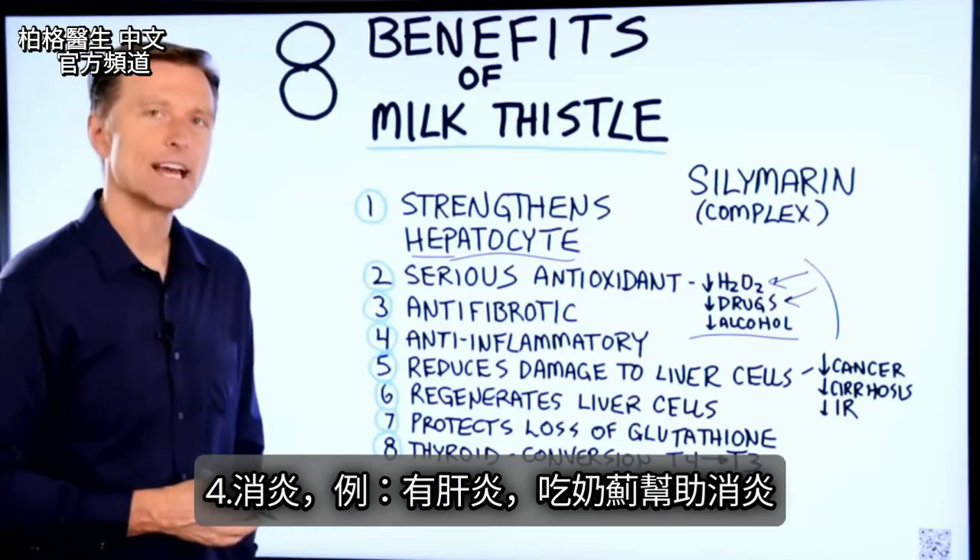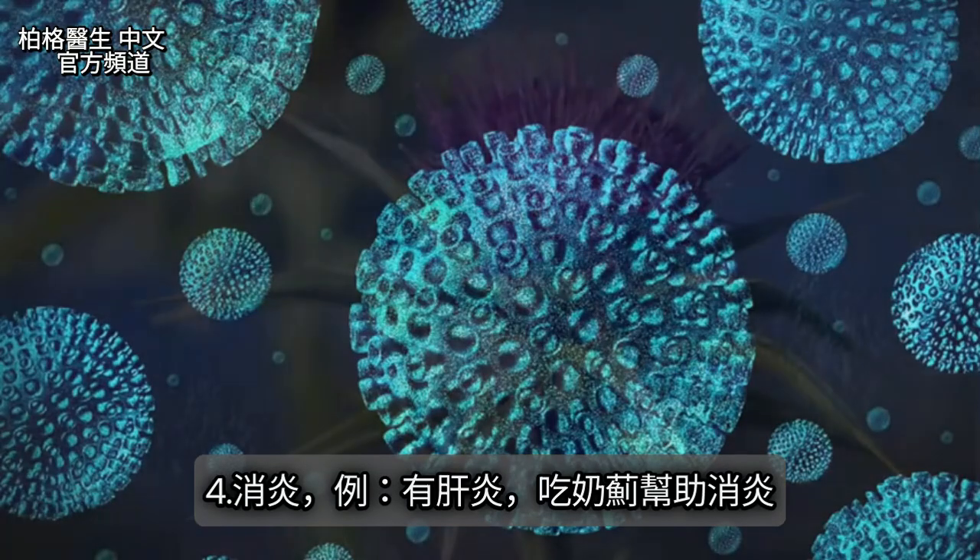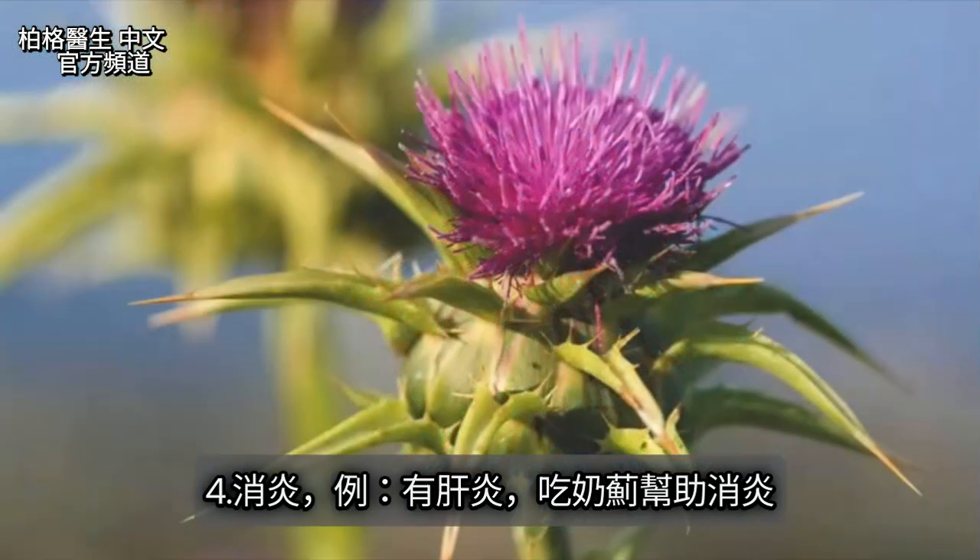Number four, it's anti-inflammatory. So if you have hepatitis, for example, that would be a very good indication for taking milk thistle.